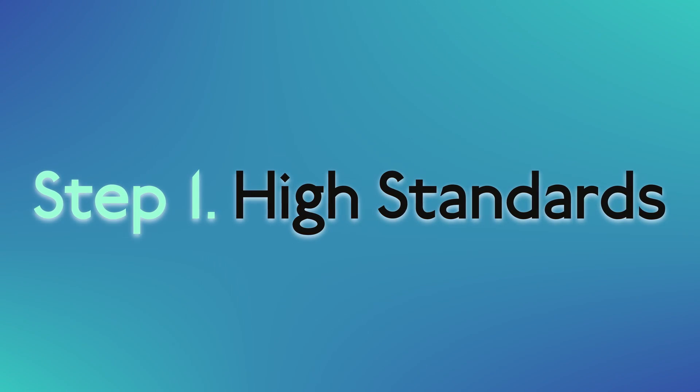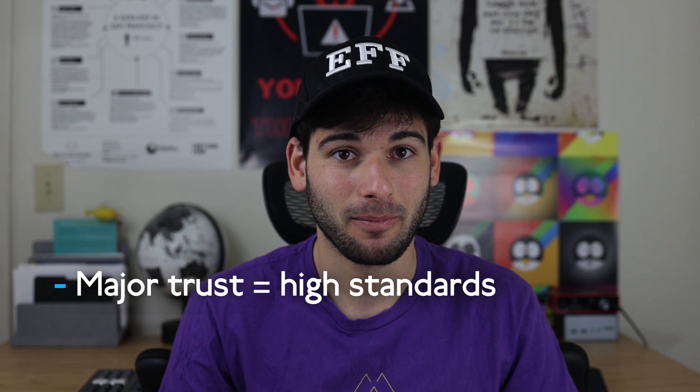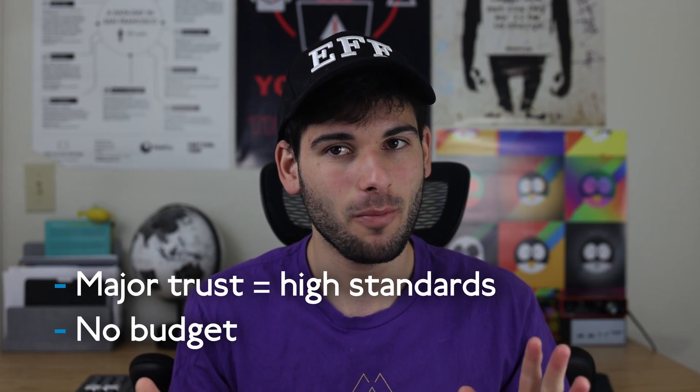Step one: high standards. There are so many VPNs on the market, like hundreds, and I'll be damned if I settle for less than great. This is going to be the company I'm trusting all of my web traffic with, so I'm going to take it seriously. I also don't want to put a price tag on my web traffic and my data, so no budgets here.